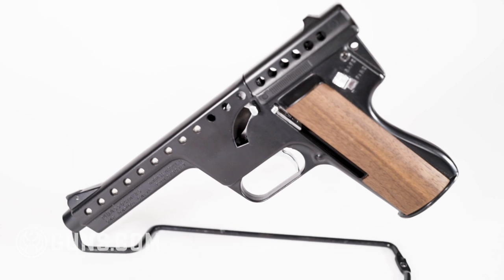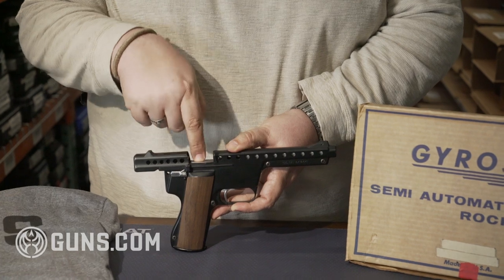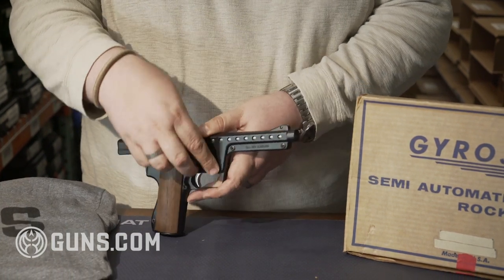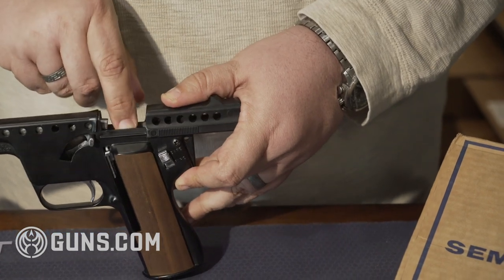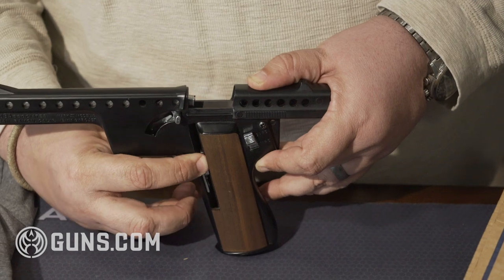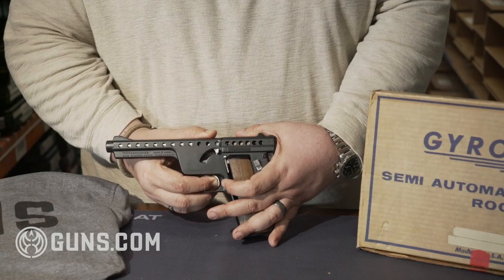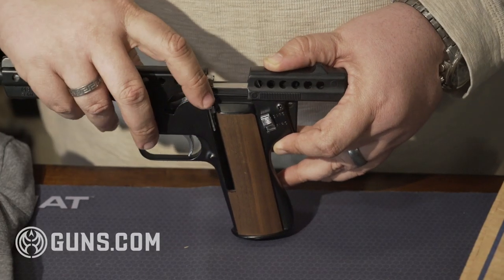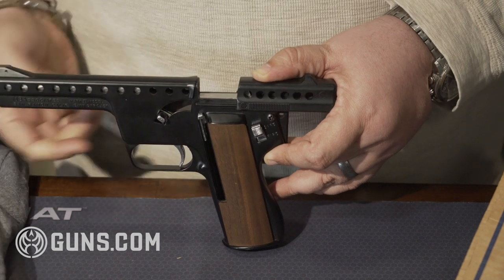It loads very simply from the top, almost like a broom handle Mauser. You insert the rockets into the magazine — top fed. When the gun fires, it ignites the rocket by actually striking the trigger backward into the rocket itself.